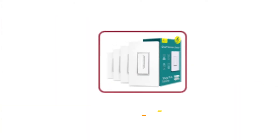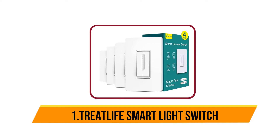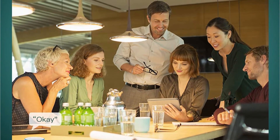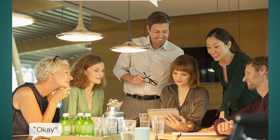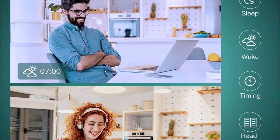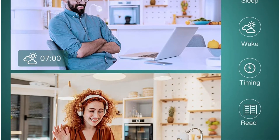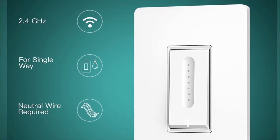Our number one choice is the Smart Dimmer Switch 4-Pack by Treatlife. The dimmer smart switch works with Alexa and Google Home Assistant to conveniently control the light with a simple voice command while your hands are full or when it is dark in your room — no hub required. Adjust the light dimming range to a certain percentage by moving your finger up or down, or via app or voice. The smart switch can remember and turn back to the last setting after being powered off.